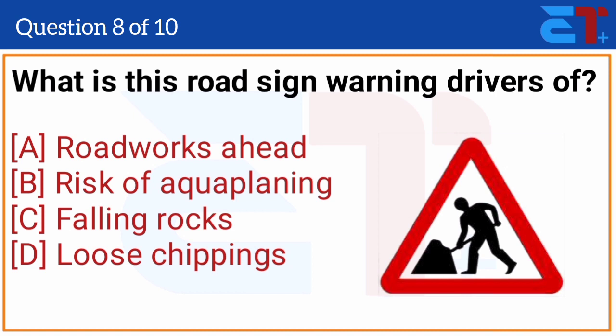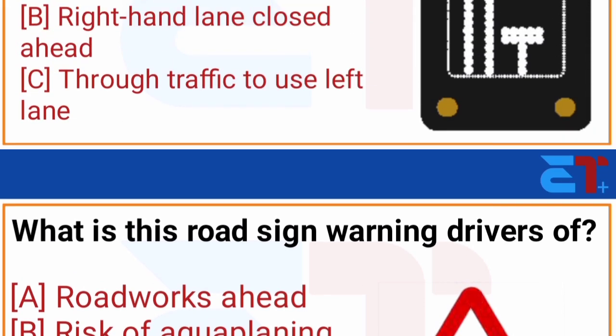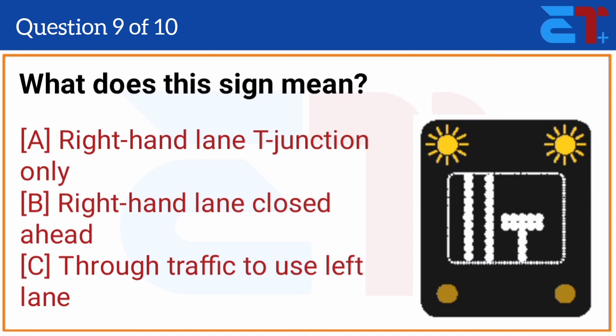What is this road sign warning drivers of? The correct answer is option A, roadworks ahead. The correct answer is option B, right-hand lane closed.